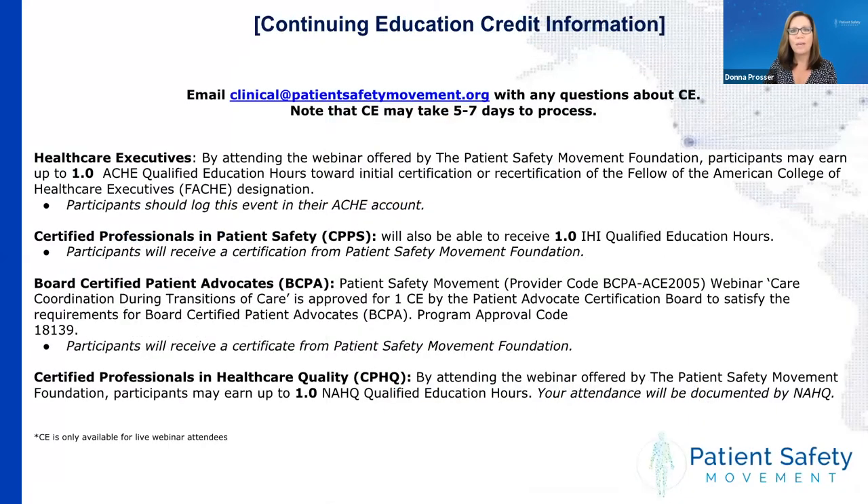We will also be providing CE for healthcare executives through ACHE. For CPPS and for board-certified patient advocates, you'll receive a certificate from the Patient Safety Movement Foundation if you indicated that you are seeking that credit. And if you are a certified professional in healthcare quality looking for credit, your attendance will be documented by NAHQ.